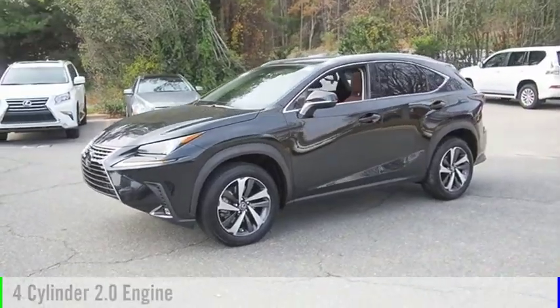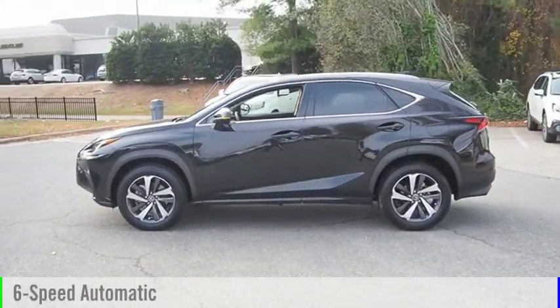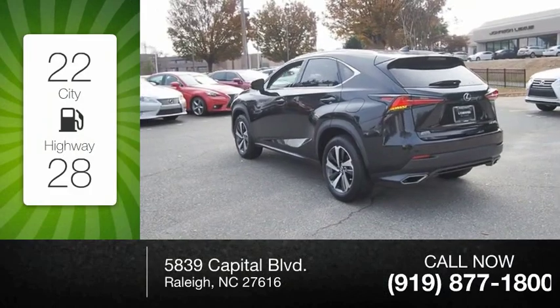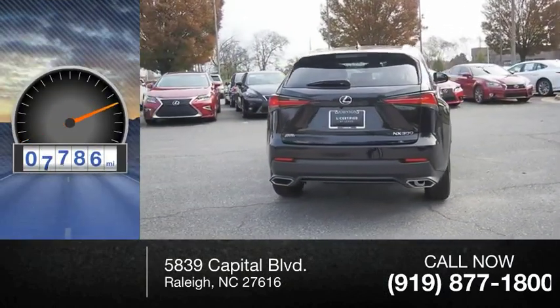This vehicle is powered by a four cylinder 2.0 liter engine and comes with a six speed automatic transmission. Great fuel efficiency saves you money by requiring fewer trips to the gas station. This vehicle has less than 9,000 miles.